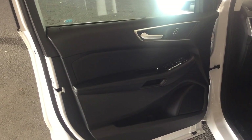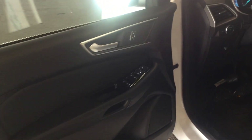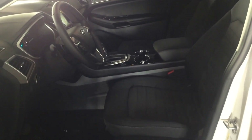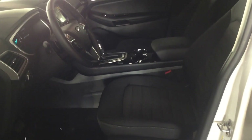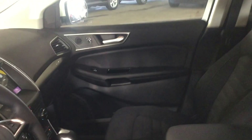On your driver's side interior door panel here you have power locks and windows, and you also have some storage space underneath. As you come inside you have black cloth bucket seats. You also have power driver and passenger seats with lumbar. They're both heated as well — with winter approaching that'll be very nice and comfortable.